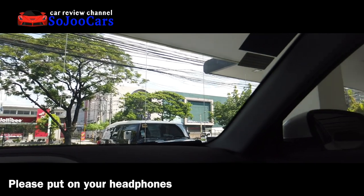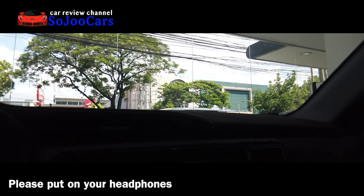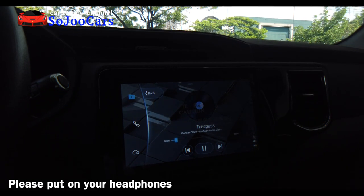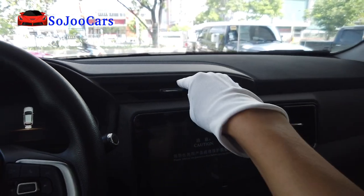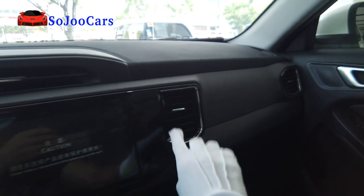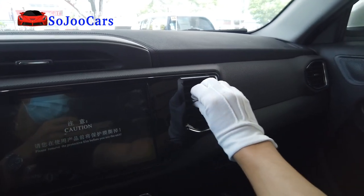Testing the speakers — the bass is really nice and the sound quality is good! We have a manual lighting system with turn signals on the left stalk and a manual windshield wiper system on the right stalk.